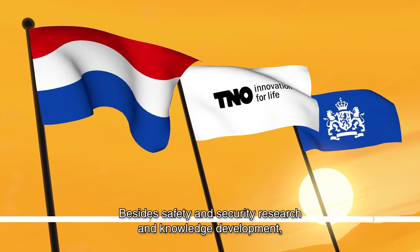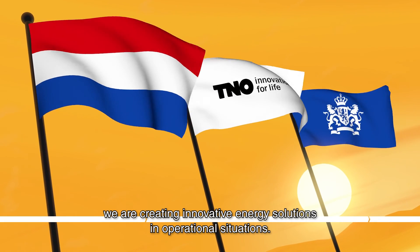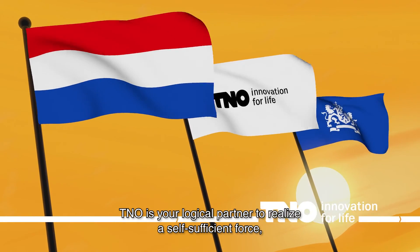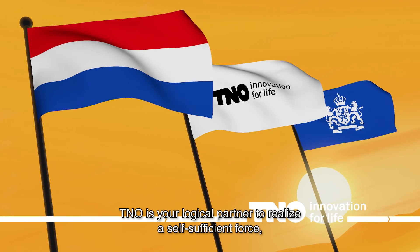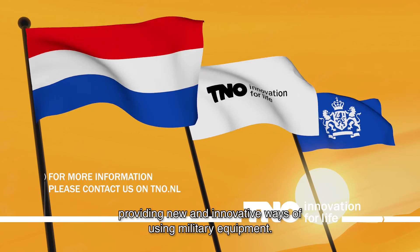Besides safety and security research and knowledge development, we're creating innovative energy solutions in operational situations. TNO is your logical partner to realize a self-sufficient force, providing new and innovative ways of using military equipment.